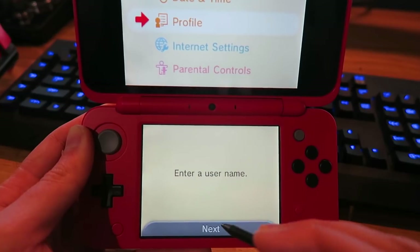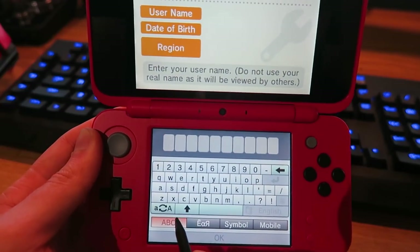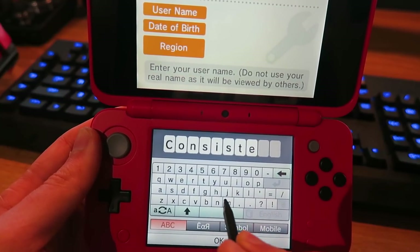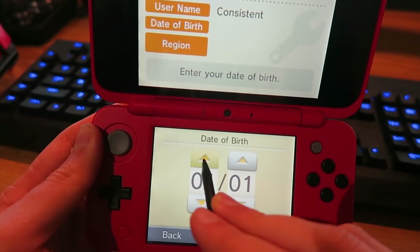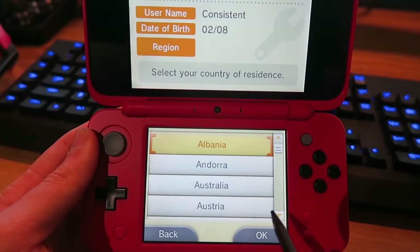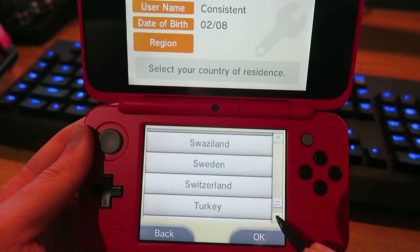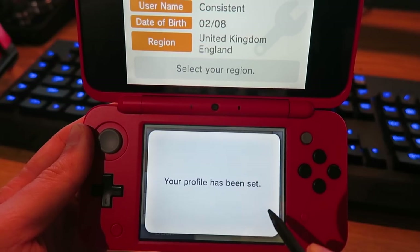Enter a username — you guys know what my username is going to be. Can 'consistent gamer' fit? No way, we can fit 'consistent'! My date of birth is the 2nd of August. Country of residence — United Kingdom. There we go, United Kingdom. England. Your profile has been set!